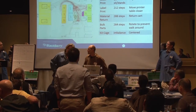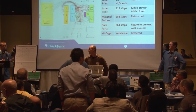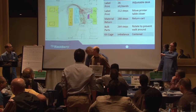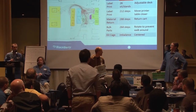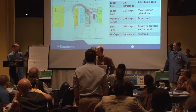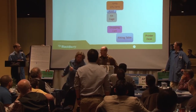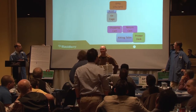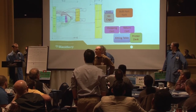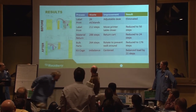We then addressed our movement issues with the following actions. First, we introduced an adjustable desk so that Tim didn't have to sit and stand — he just raises the desk. We moved Tim's printer desk closer so he didn't have to walk as far. We added a return part station so Tim didn't have to keep going back to the material storage racks. We moved the bulk rack so he wouldn't have to walk around the back side, and we rotated it. This is our spaghetti diagram after the fact.